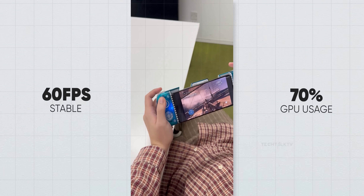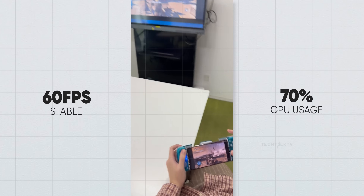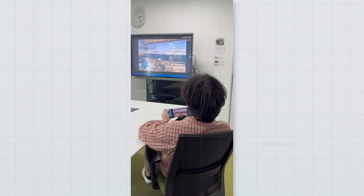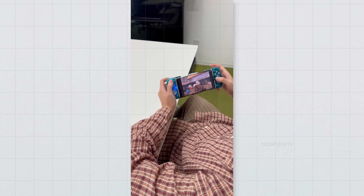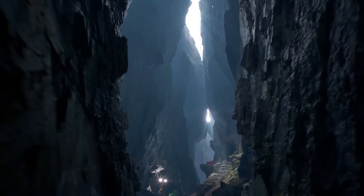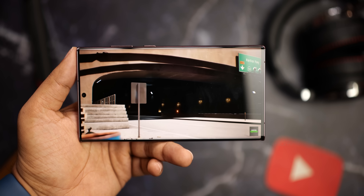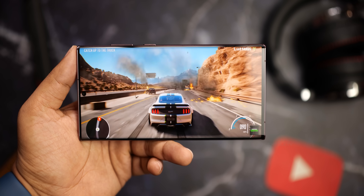Even crazier, the GPU was only using 70% of its power, so there's a lot of room for even more demanding games. And to clarify, this isn't your average mobile game with downgraded graphics — we're talking the full console version with no compromises in quality. With this chipset now supporting AAA games, it's only a matter of time before more console-level games make their way to devices like the S25 Ultra.